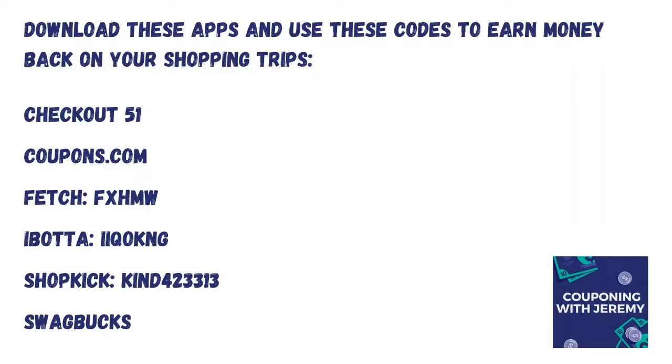I'm going to explain a whole lot more as we go into the video, but these are the apps that I use on a very regular basis. Tonight I submitted to coupons.com, Fetch, I Bought It, and Shopkick and got a lot of money back. So if you don't have these, pause the video, take a second, download them, use the codes you see here so you'll get some extra money in your account immediately.